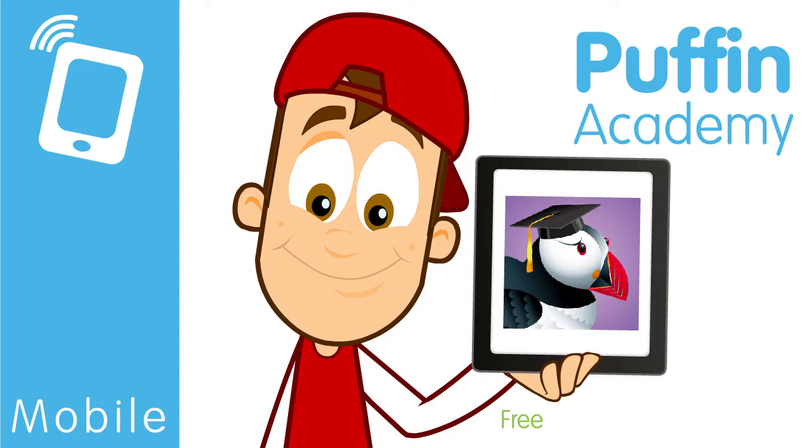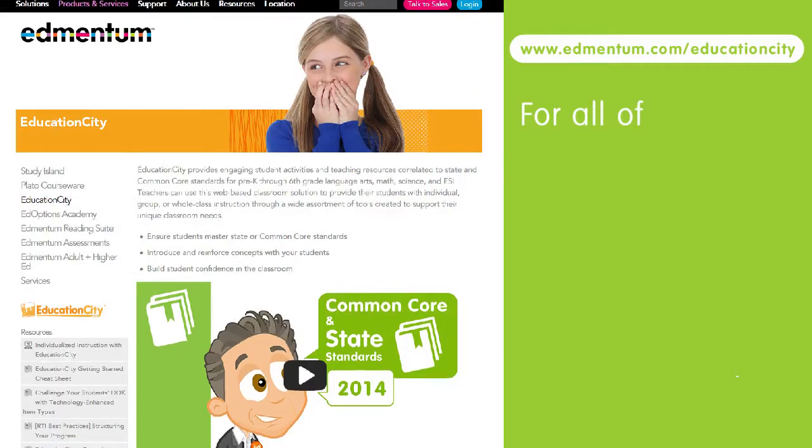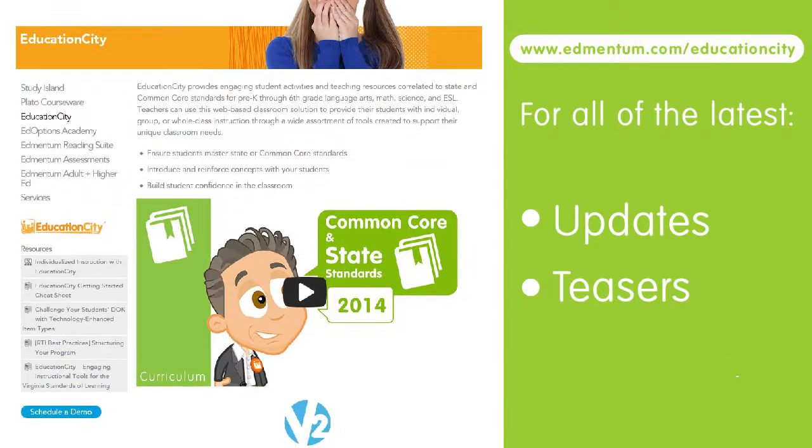What's more, it's free to download. You can visit www.edmentum.com/EducationCity for all of the latest updates, teasers, and hints and tips.